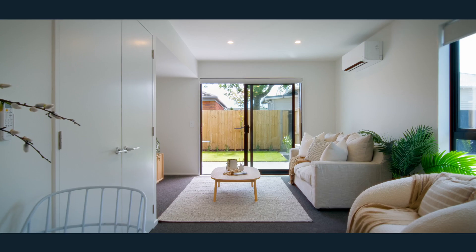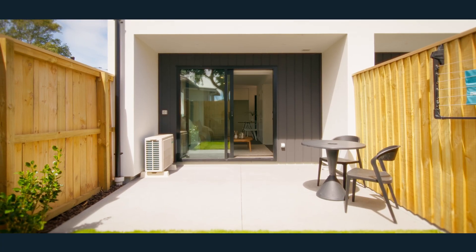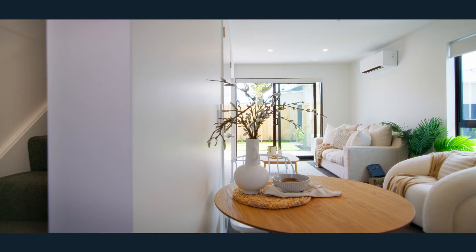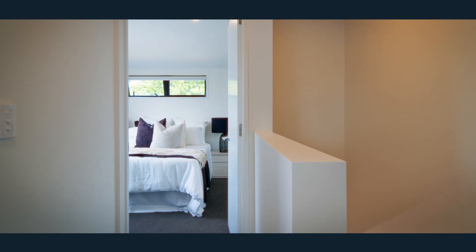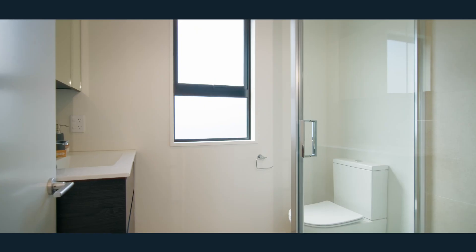Downstairs we have the open plan kitchen and living which leads out to our sun-drenched patio area, and a laundry tucked away under the stairs. Upstairs we have two generous size double bedrooms with ample storage, sharing this light and bright tiled bathroom.